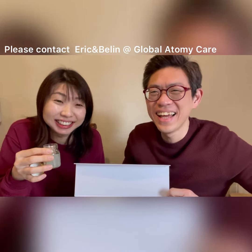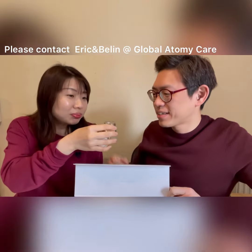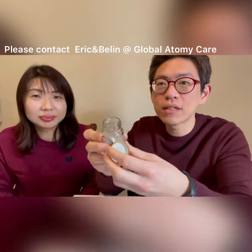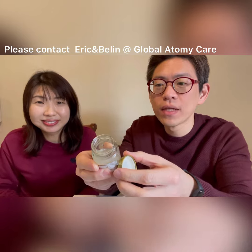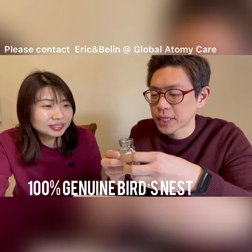Actually I used to hate bird nest drink, but this is actually nice. I don't feel yucky — it's very smooth and nice to drink. I'm surprised, it's actually quite nice. You can see the texture — it's like jelly but nice. It's 100% bird nest.